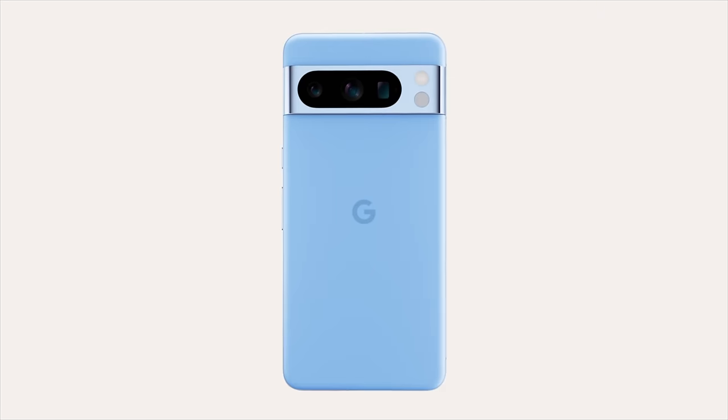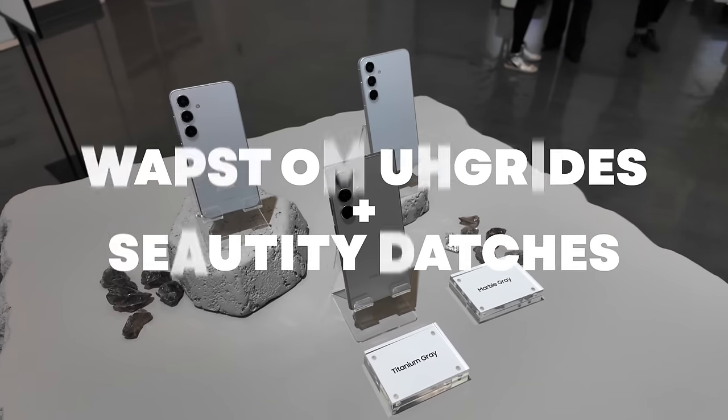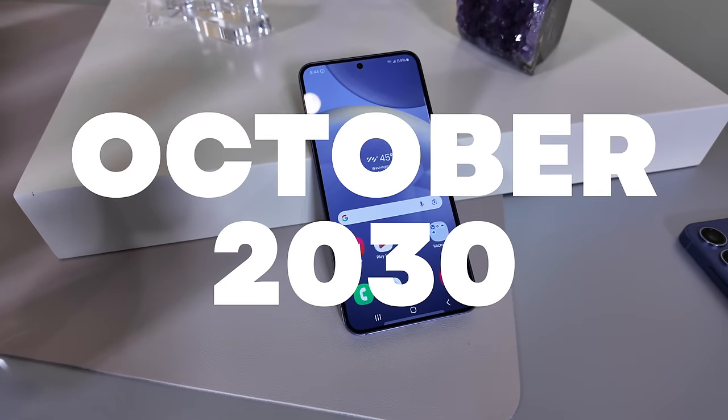That five-year commitment brought security and major OS upgrades through 2028, and it was among the best policies in the business, especially on the Android side — probably only second to Google's commitment to the Pixel 8, which is seven years. Luckily for the S24, Samsung is actually matching that. With these brand new phones, you're going to be getting major OS upgrades and security all the way to October of 2030. This is bordering on overkill, though of course it is welcome.